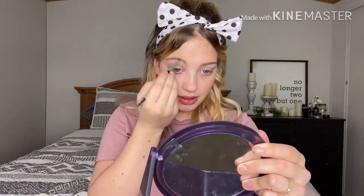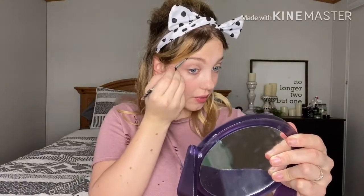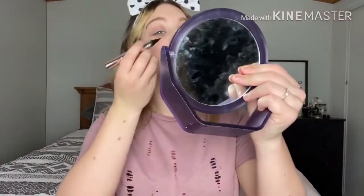If you guys know what they did please let me know in the comments. When that time was, girl, I was not even around yet. How does that look? Now I just have to put some eyeliner on and then a lot of mascara, because that's what they did.